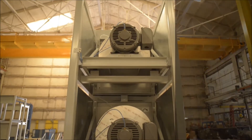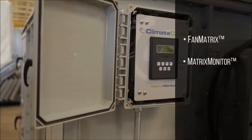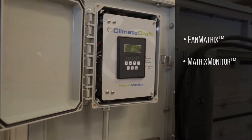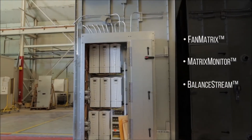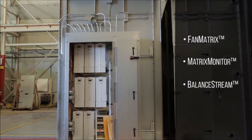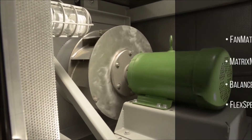These include fan matrix direct drive plenum fan arrays, matrix monitor airflow measurement and monitoring package, balance stream for fan unloading and surge elimination, and flex speed fan array motors for improved efficiency.